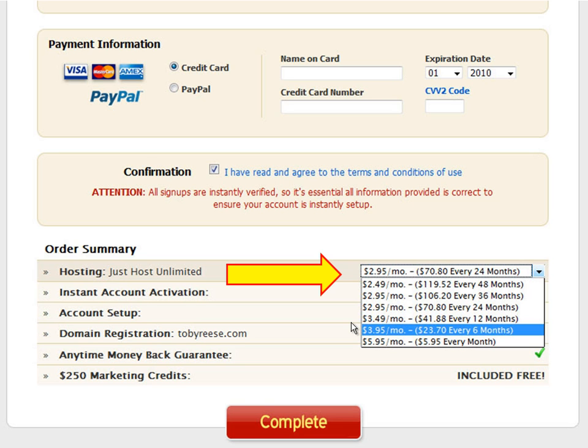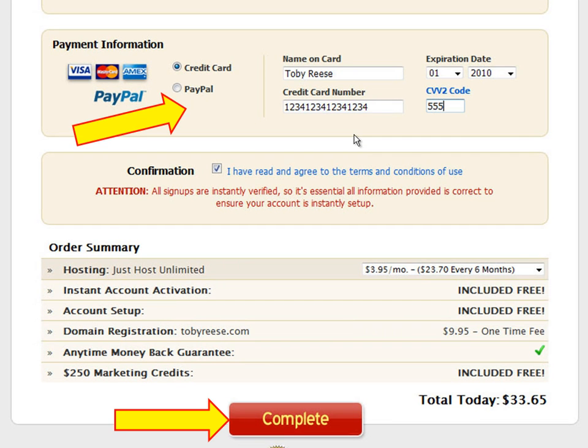The 1 month plan has a $20 setup fee on your account, so I would avoid that one. I went ahead and chose the 6 month plan, so with that option I got my domain name and 6 months of hosting for less than $35. I've opened accounts with other hosting services and JustHost is the best deal I've seen, which is why I recommend them in this tutorial. Once you've picked your option, go ahead and enter your credit card information above and then hit the complete button to continue.